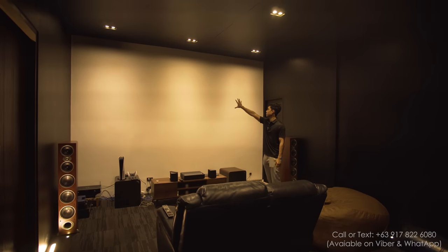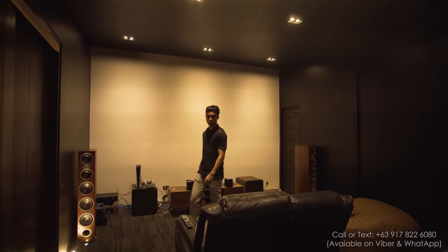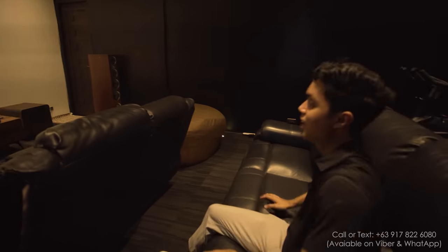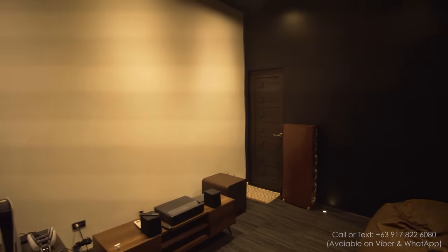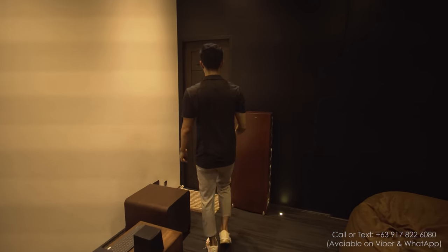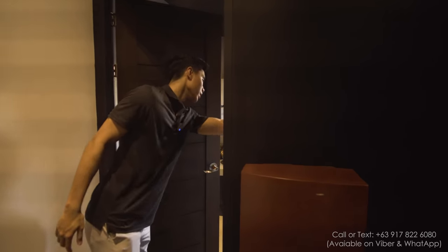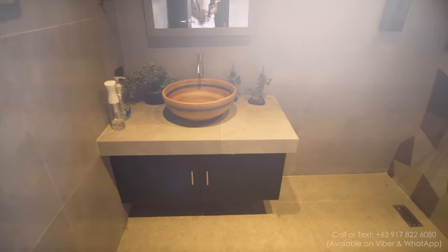It's going to project the picture right there so you can enjoy the movie right here. That's the experience of this room. And this door leads you to the bathroom, which is really nicely finished.